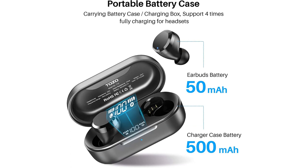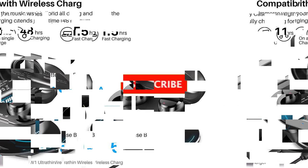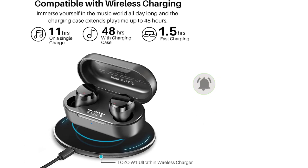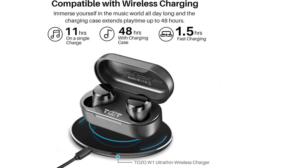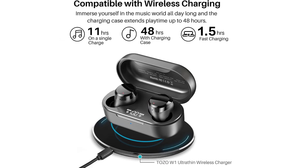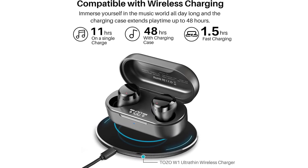IPX8 waterproof: the charging case and earbuds are waterproof for 30 minutes at a depth of 1 meter thanks to an inner nano coating — ideal for gym use, and the case and earbuds can be cleaned after a workout. Battery life exceeds 11 hours per charge and up to 48 hours with the charging case. The rechargeable case fully charges in under two hours via wireless charger or in just 1.5 hours with a fast USB-C connection.